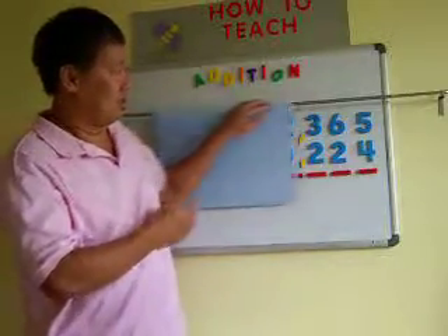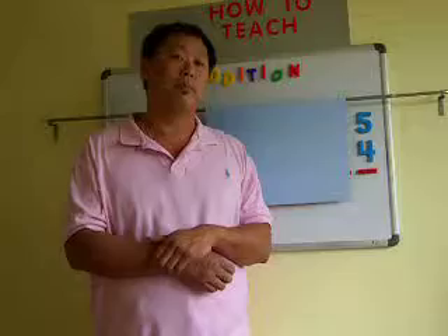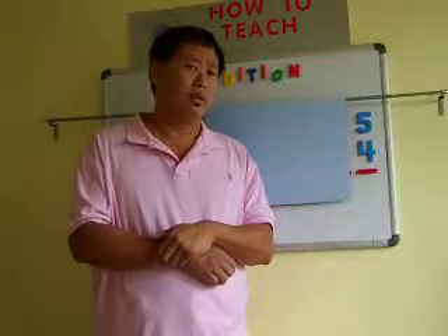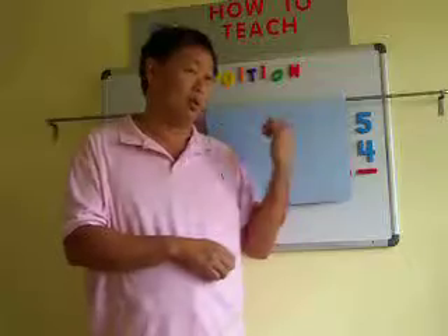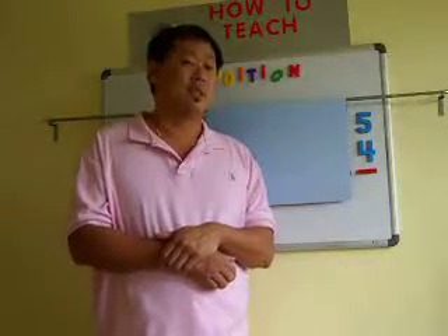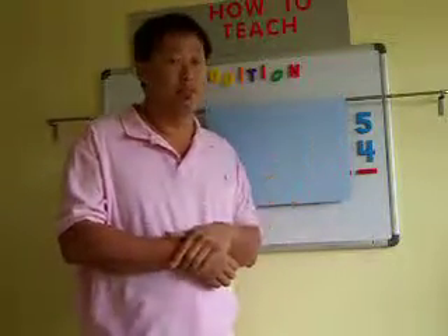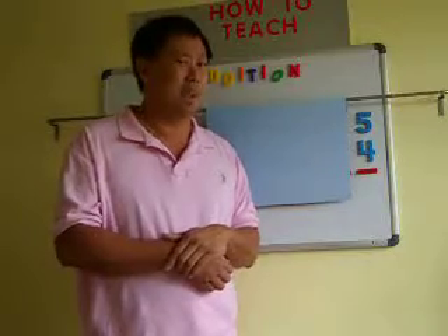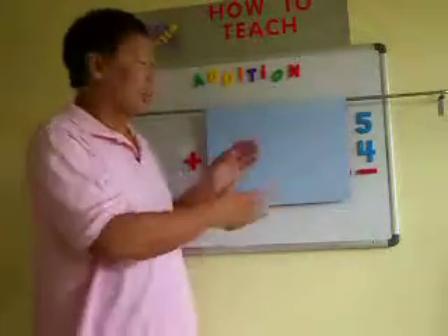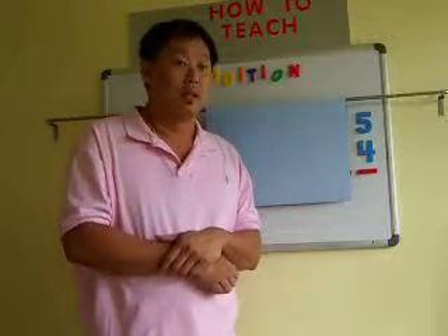Then I start covering the numbers and ask them again — is it a big number or a small number? This time they say, oh it's a small number, Mr. John. But a few of them will say it's a big number. When I open it, they know it's a big number. But I have to convince them — it's a challenge. You've got to convince them that no matter how big the number is, it will become a small number. If they understand that big numbers are composed of small numbers bound together, then we have succeeded.